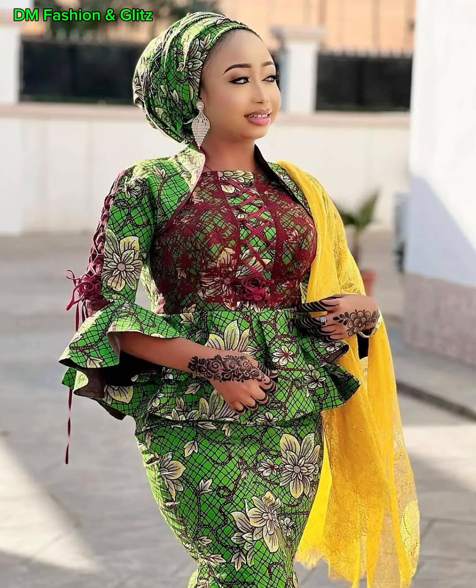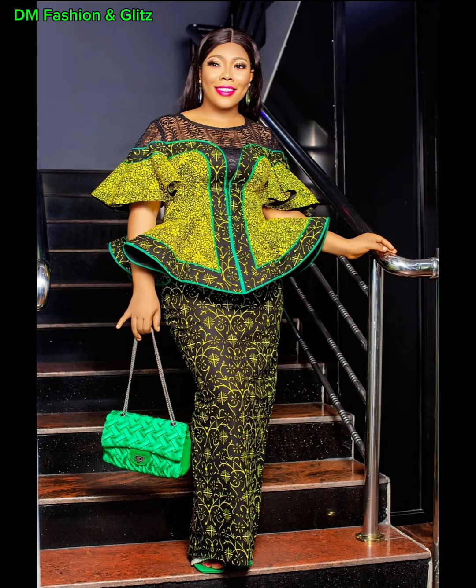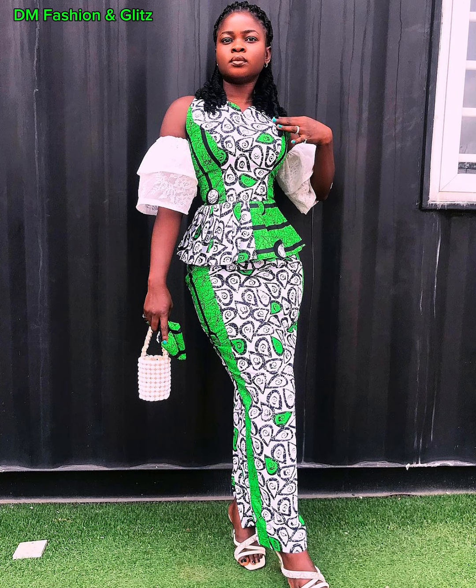Today, I will be taking you through a compilation of latest Ankara skirt and blouse styles. So watch this video to the end, pick your favorite styles, and let me know in the comment section. You can give it to your tailor or your seamstress, recreate it with your designer and look stunning.